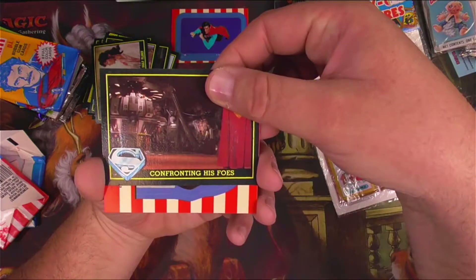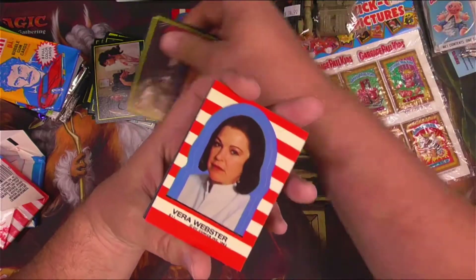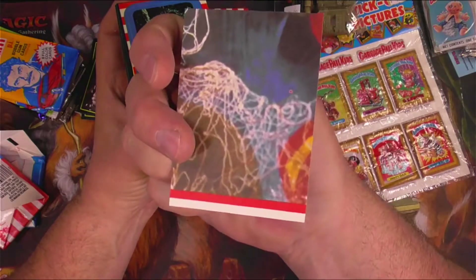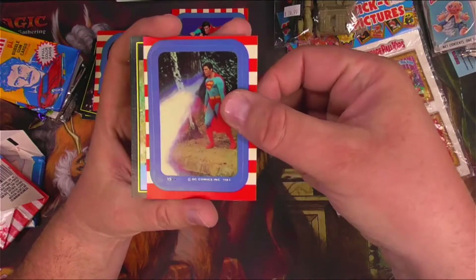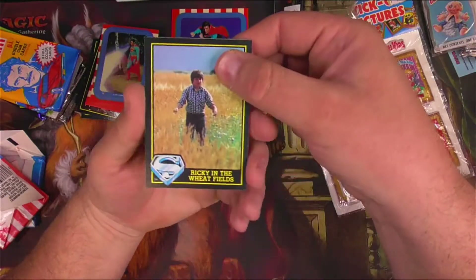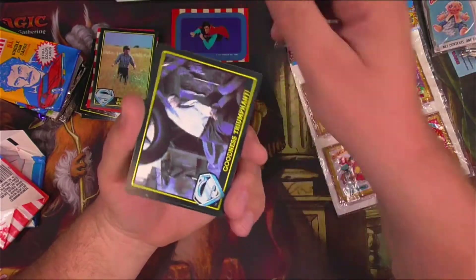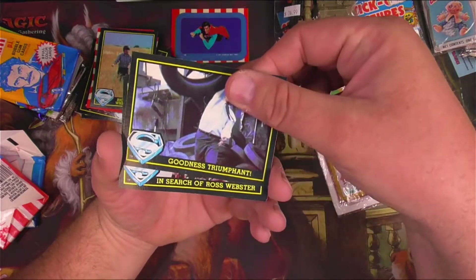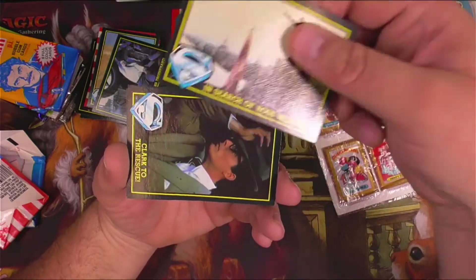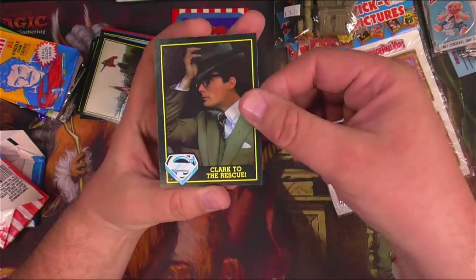Confronting his foes — yeah, I remember this scene at the end. It's Luthor and maybe this lady. The machine that they make grabs her and pulls her in — I remember being kind of scared of that when I was a little kid. Vera Webster. There's a sticker of Superman using his super breath, and some puzzle stuff on the back. Ricky in the wheatfields — who the heck is Ricky? I don't remember Ricky. Who's Ricky in the Superman show? Goodness, triumphant — he's able to punch some tires. In search of Ross Webster — was that the Richard Pryor character? I don't remember. Clark to the rescue at the bowling alley.